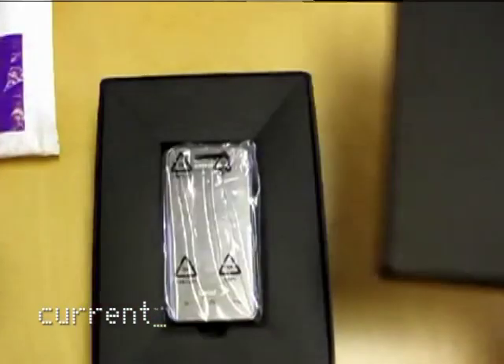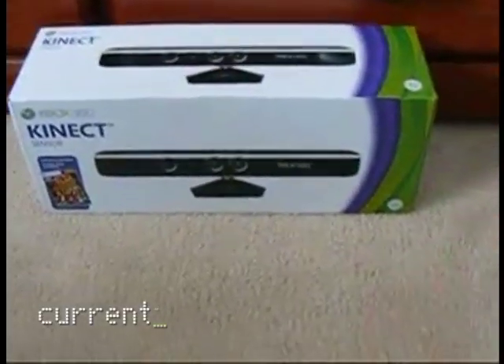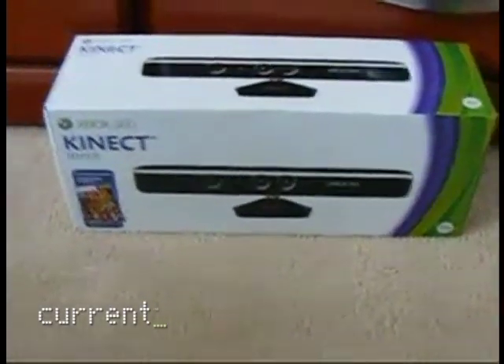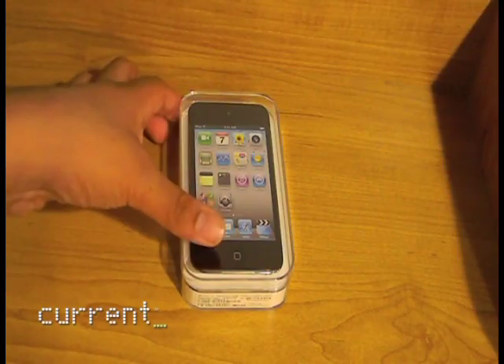Alright, unboxing videos. Before I tell you what they are, please promise not to hold me responsible for how pointless they are. I'm gonna unbox 'disconnect' for you guys — I'm gonna do an unboxing of the iPod touch.